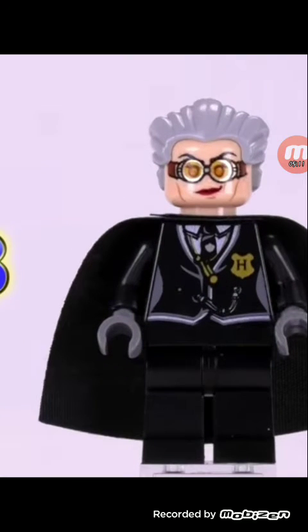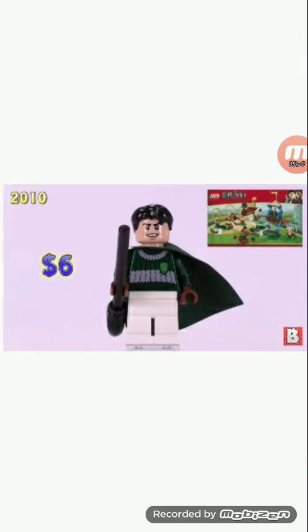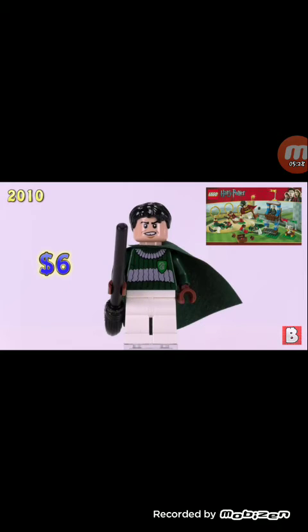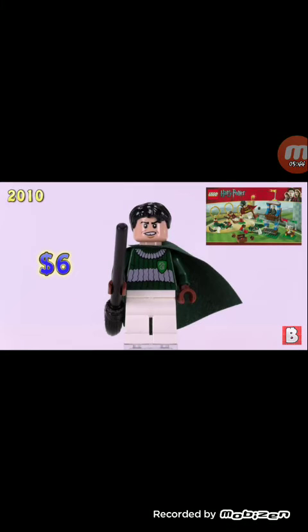Our ninth minifigure — we only have one more to go after this, so it's a short video. It's either Crab or Goyle — a Slytherin person who plays for Slytherin. I really like that shirt, which also appears on Draco Malfoy who we'll see next. These characters are from 2010. I like that hair piece — we're finally getting hair pieces that better resemble the characters.